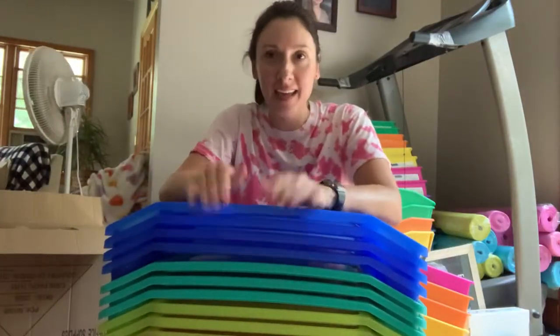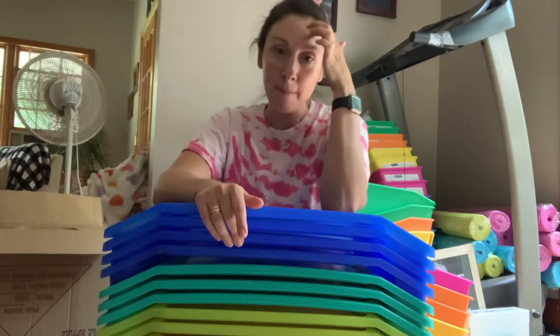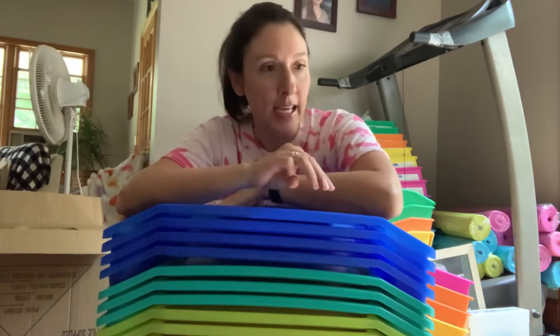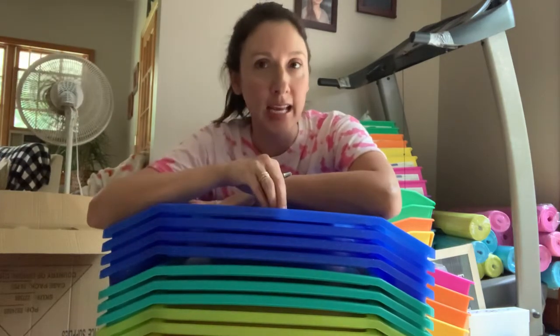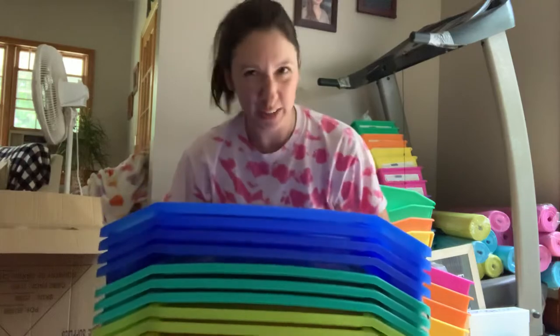I was able to get all of these lap trays at Michael's. I got about two of them at Michael's in Destiny, half the rest at Michael's on Erie Boulevard, and then the rest at Michael's in Watertown. They had plenty, but I was looking for a specific color scheme, which is why it took me several trips.